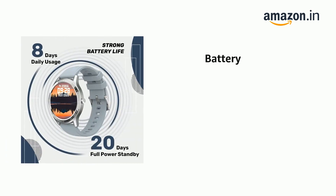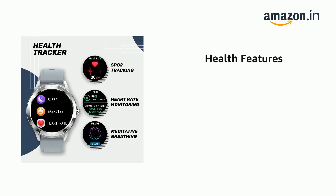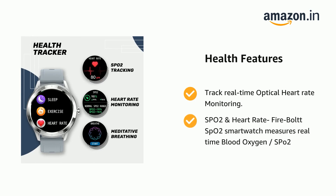It comes with robust battery life. It supports real-time optical heart rate monitoring, and SPO2. The Firebolt SPO2 smartwatch measures real-time blood oxygen, SPO2.